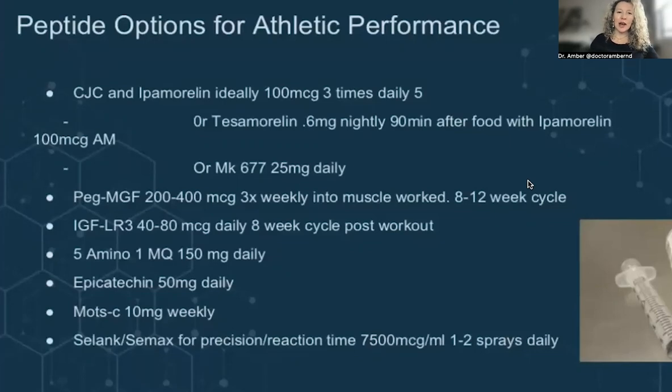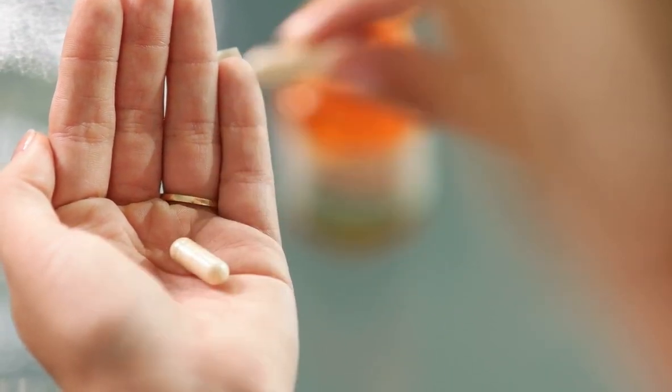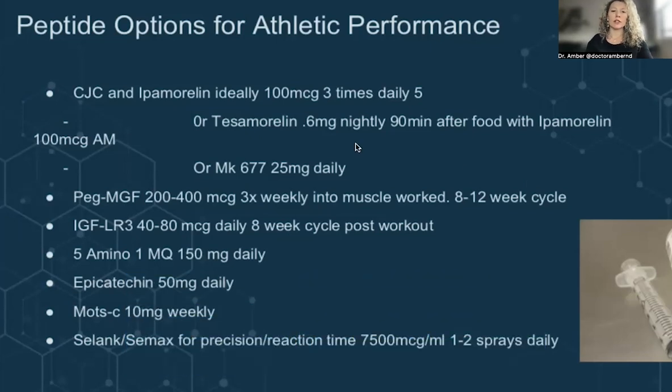Let's get back to the list. Epicatechin, 50 milligrams daily. This is a supplement, taken by mouth as a capsule. It has been shown to preserve muscle mass. You know about myostatin and follistatin — epicatechin really works well here.